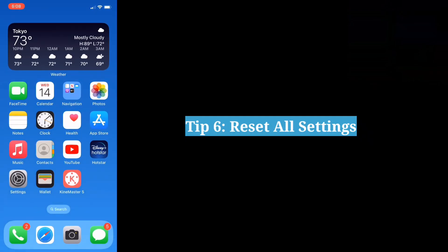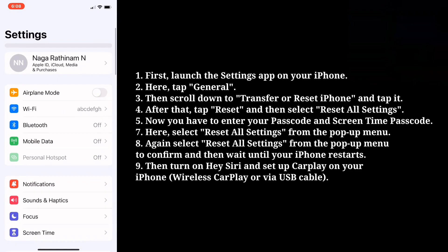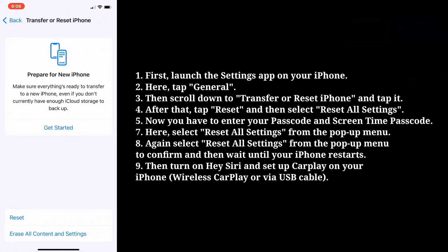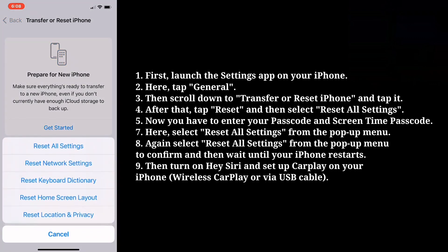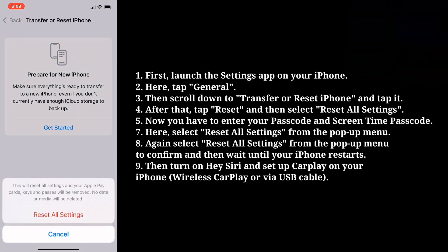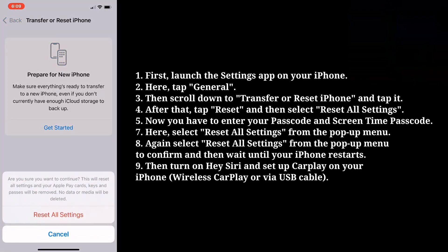Next tip is Reset All Settings. First launch the Settings app on your iPhone. Here tap General. Then scroll down to Transfer or Reset iPhone and tap it. After that tap Reset and then select Reset All Settings. Now you have to enter your passcode and Screen Time passcode. Here select Reset All Settings from the pop-up menu to confirm.